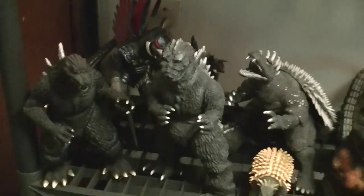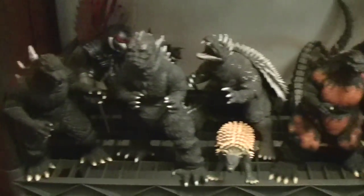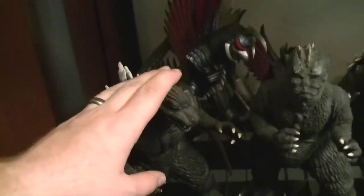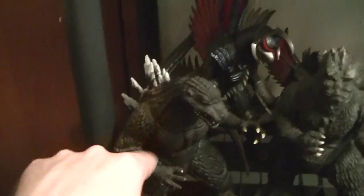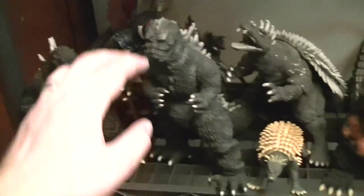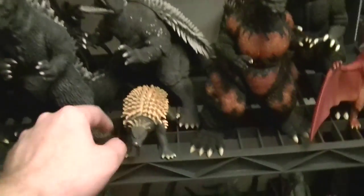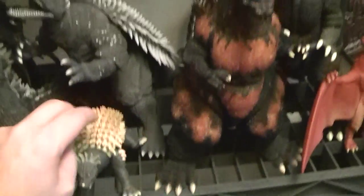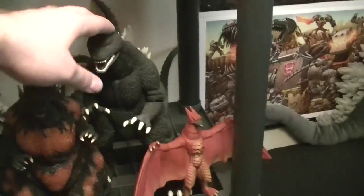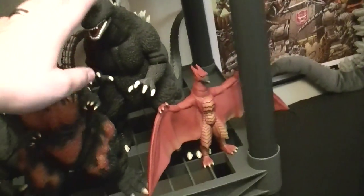Moving down to the next shelf, we have a few more X-Buzzles and some large scale Bandai figures, with the Godzilla from Final Wars, a Gagant from Final Wars, some X-Buzzles from 1955, a random little Anguirus from Final Wars, the Burning Godzilla that I recently reviewed, a DX Godzilla from Final Wars which actually has sound effects — which is really awesome — and a little Rodan from Final Wars as well.